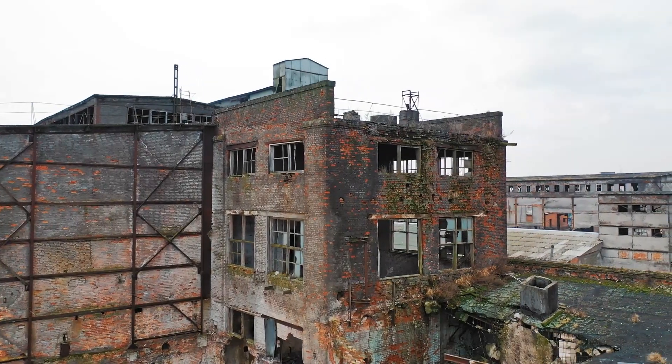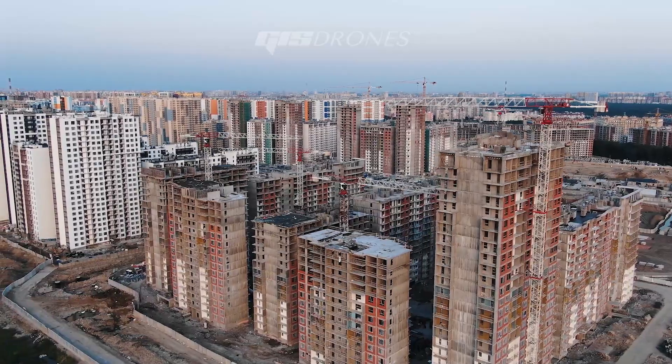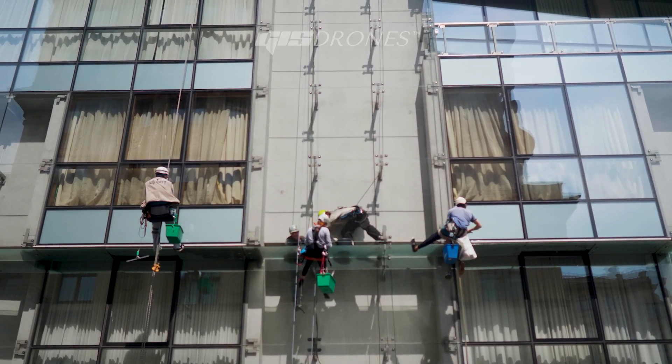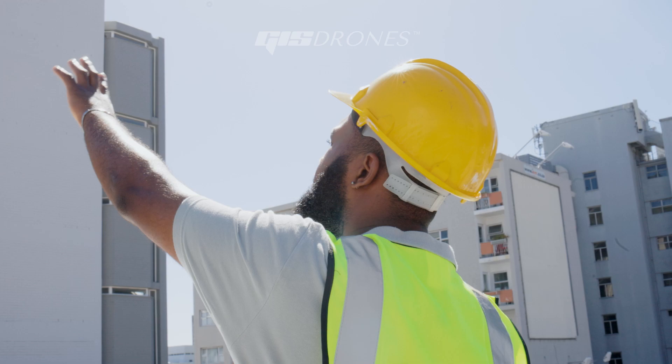As climate change continues to impact our world, buildings are aging, posing an increased risk of accidents or injuries due to poorly maintained structures. Making facade inspections a growing area of concern and expense for building owners, property and facilities management companies.